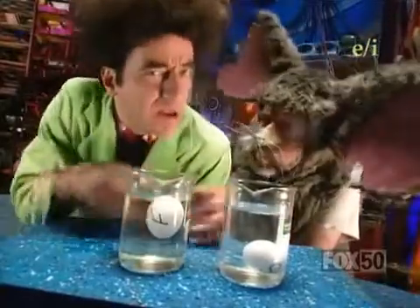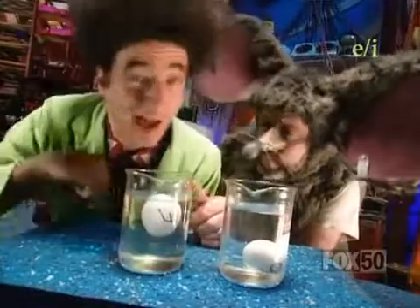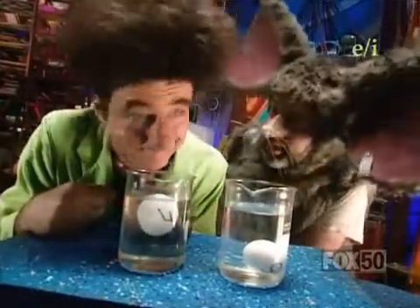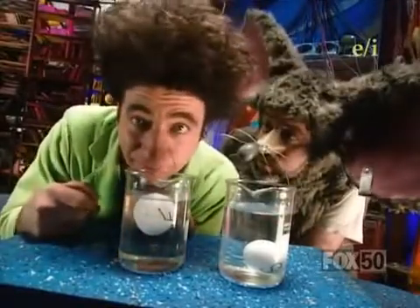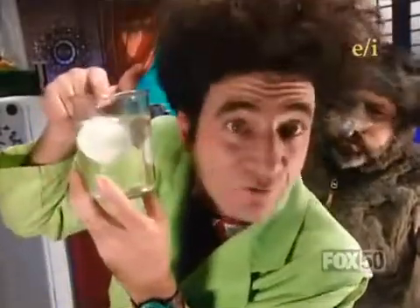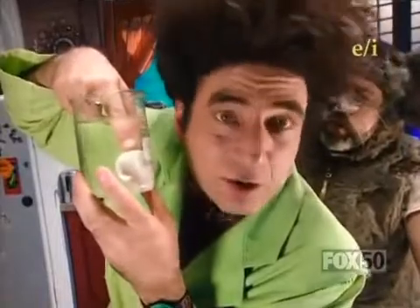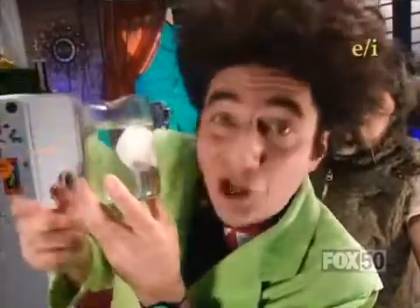Here's the trick part. This beaker of water is just a beaker of water. But I've put sugar into this beaker of water. Why should that make a difference? Well, you see, this is where the science comes in. For things to float, they have to be less dense than the stuff they're floating in. Now, eggs are denser than water, but they're less dense than water with enough stuff dissolved in it, like sugar.